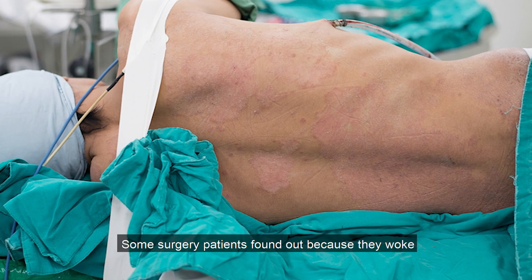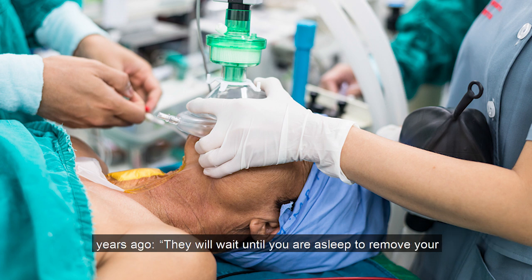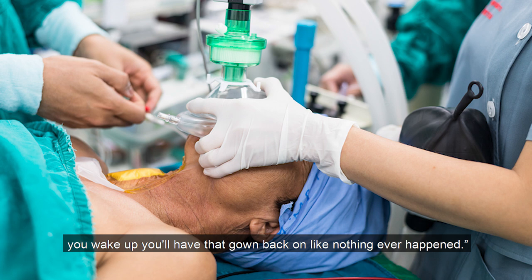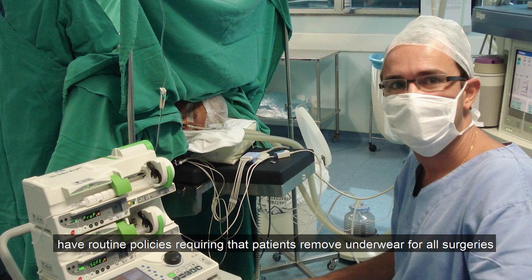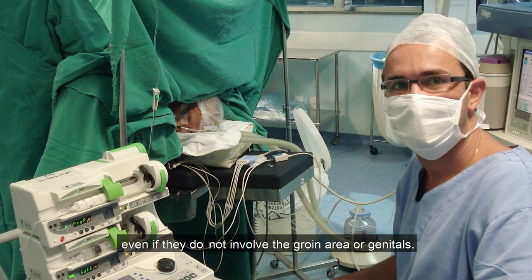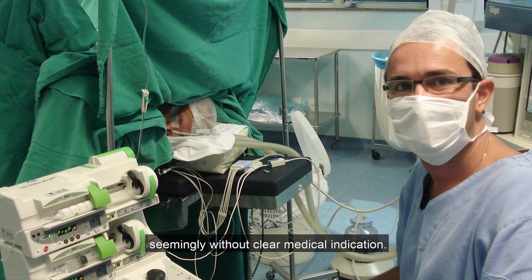Some surgery patients found out because they woke up naked before medical professionals could redress them. A nurse who worked in surgery for many years made this confession: they will wait until you are asleep to remove your gown and place the catheter, and when you wake up you will have that gown back on like nothing ever happened. A number of surgery centers and hospitals across the United States, as well as in other countries, have routine policies requiring that patients remove underwear for all surgeries, even if they do not involve the groin area or genitals. This ritual has been practiced for many years and was originally an operating room tradition seemingly without clear medical indication.